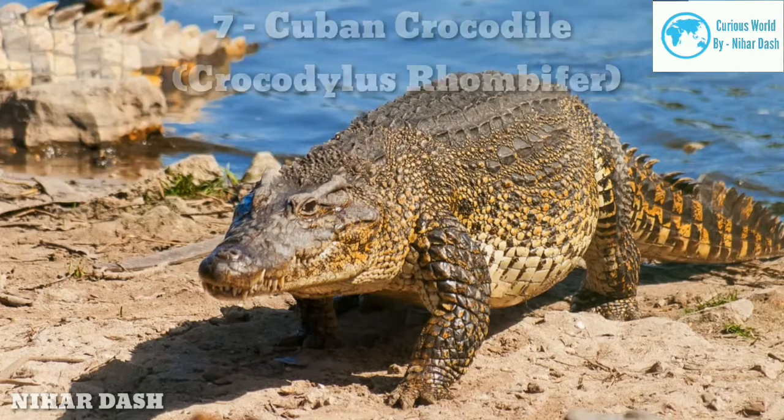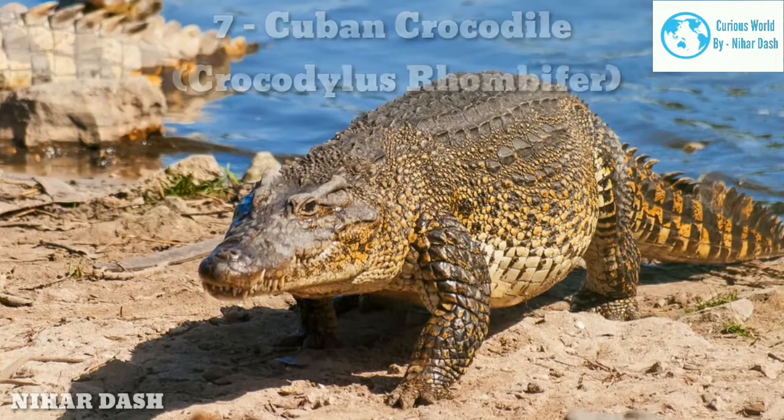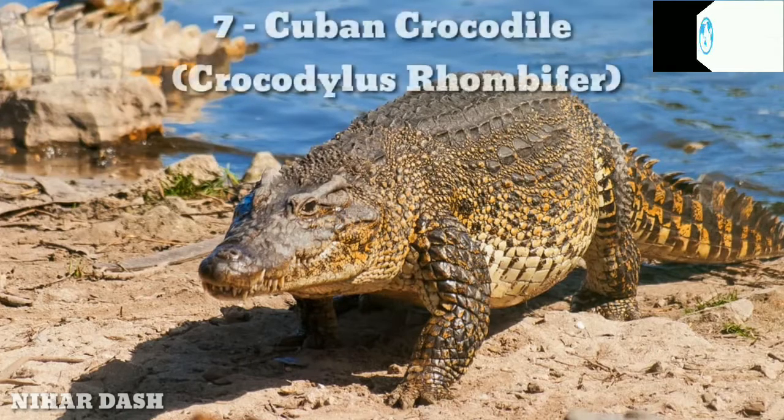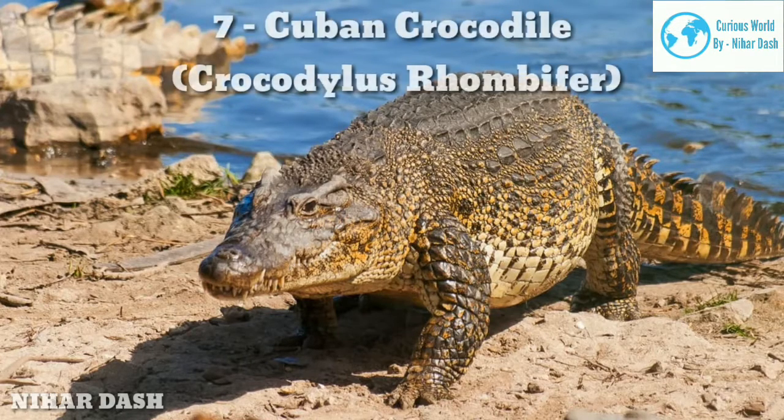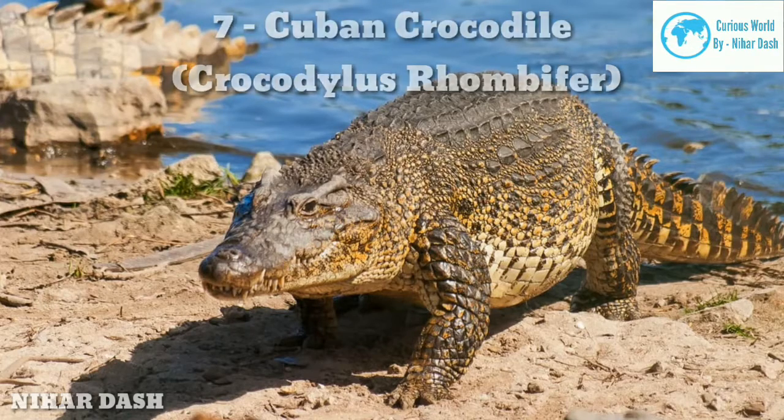Cuban crocodiles are among the best swimmers, as their strong tail thrusts enable them to leap and catch prey such as birds and mammals swiftly. The Cuban crocodile has been listed as one of the critically endangered species of crocodiles, due to prevalent hunting activities in the region. In the past they were spread across the Caribbean, but in recent times have been limited to the Zapata Swamp of Cuba and the Isle of Youth.